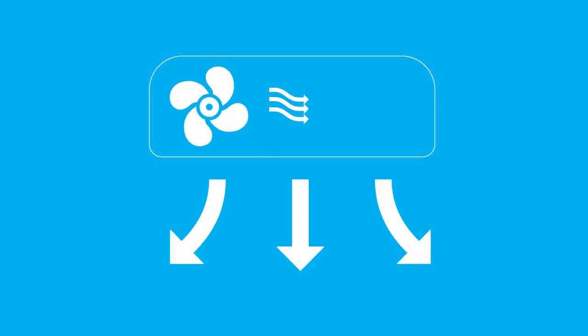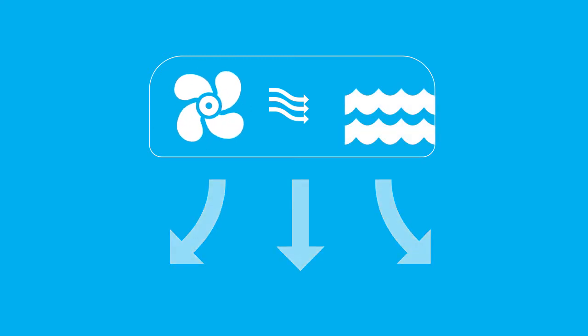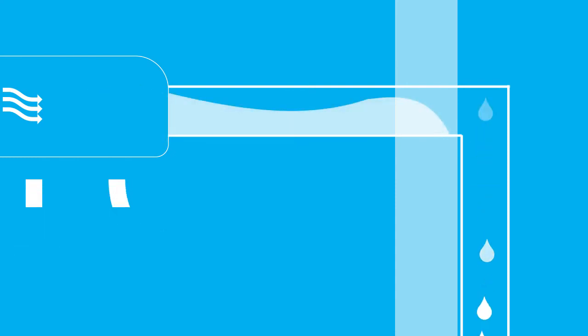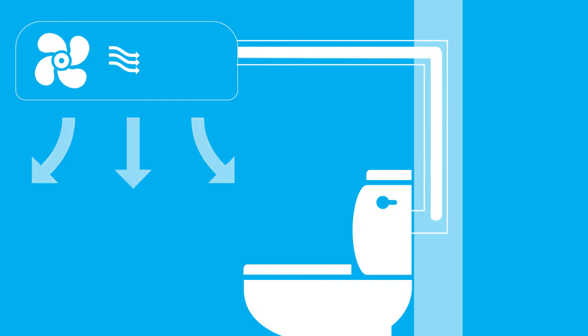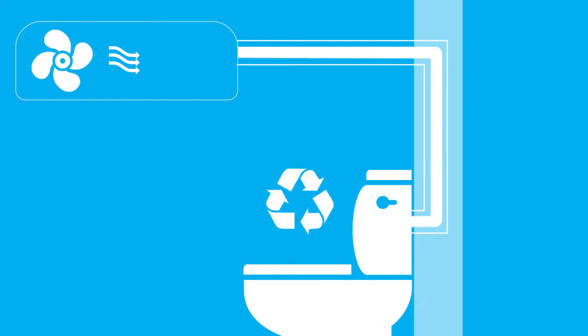All air conditioning systems generate condensate. Switch on the unit, cool the room, and within seconds water is the continuous byproduct of the cooling process. Typically this water is drained away as waste, but a revolutionary new product enables condensate to be stored and recycled.